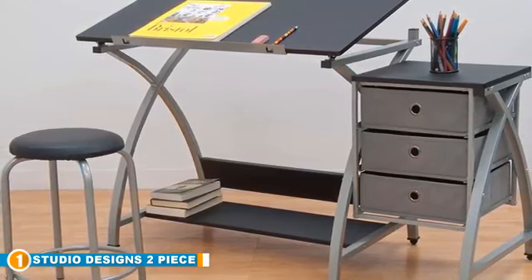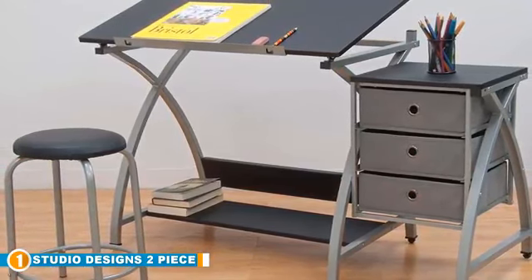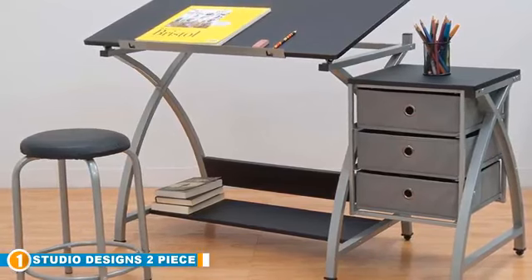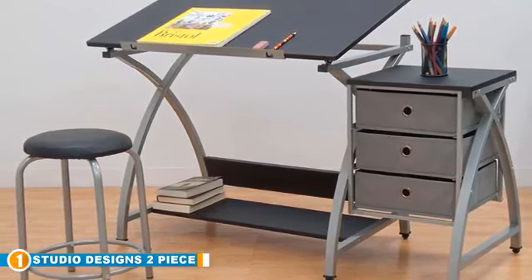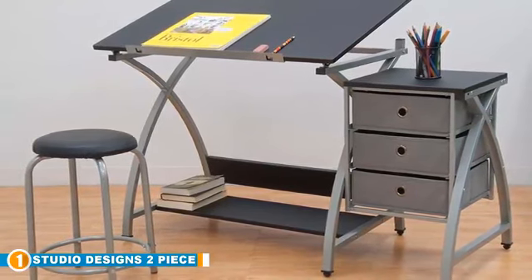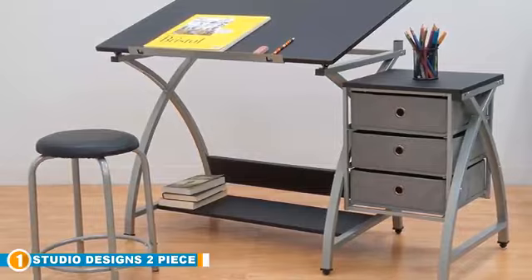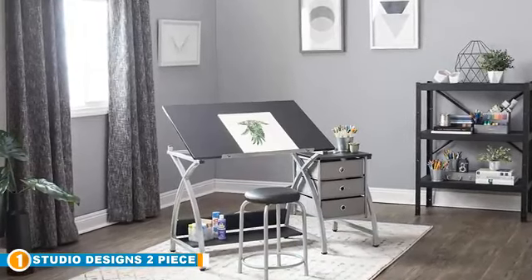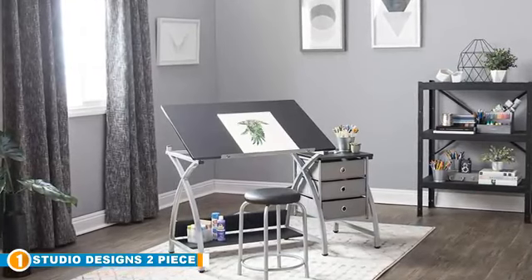The Comet is constructed of heavy-gauge steel for durability and includes six floor levelers for stability. It is also equipped with an adjustable tabletop with a 24-inch pencil ledge which keeps pencils and markers from falling off when the tabletop is tilted. The desktop height is adjustable to anywhere between 29.5 and 35.5 inches, which allows for greater maneuverability during work.